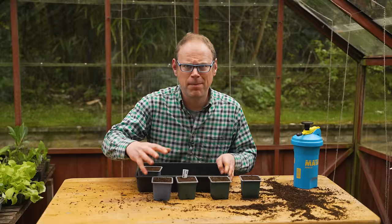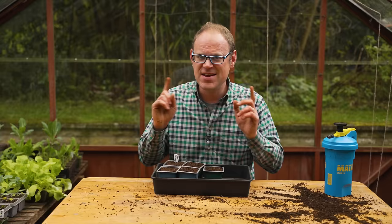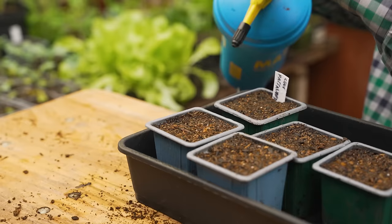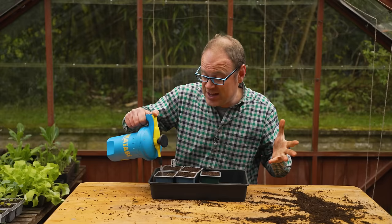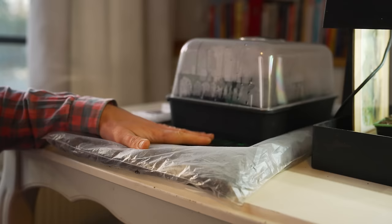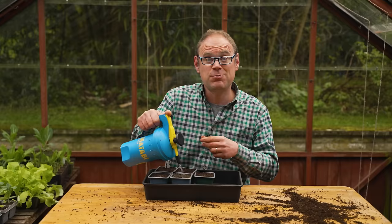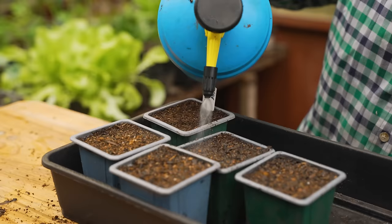Seedlings pop up so much quicker when they're warmer. The ideal temperature range for cucumbers is around 70 to 80°F, which is 21 to 26°C — it gets nowhere near that warm in here, so after watering I'll bring them inside to germinate. You could have them on a warm sunny windowsill, or if you've got a heat mat, pop them on there, because the gentle bottom heat will really warm up the potting mix and you'll get super speedy germination. That's what I did with an earlier sowing and they came up within two and a half days.